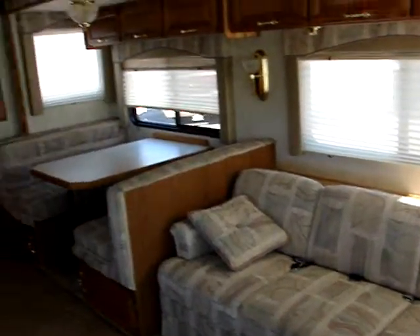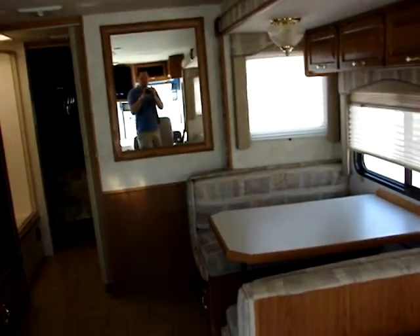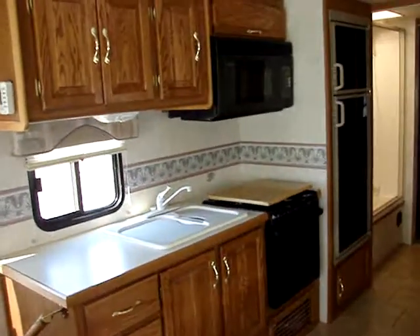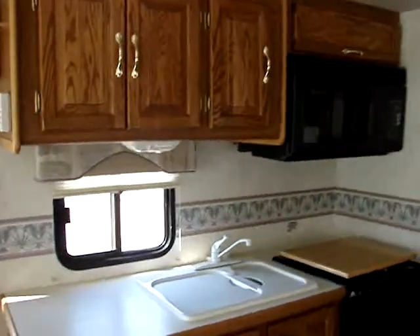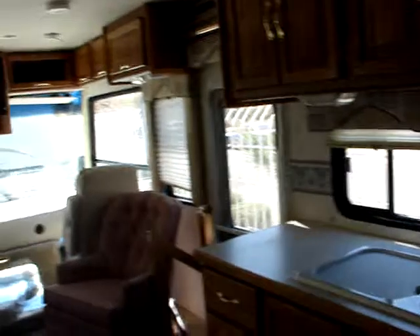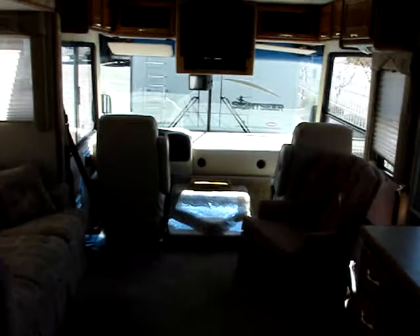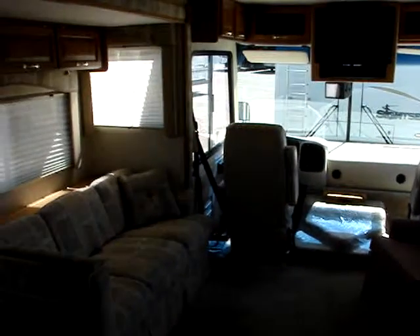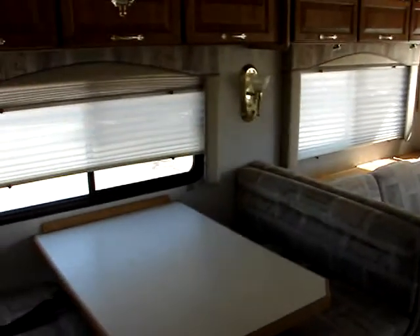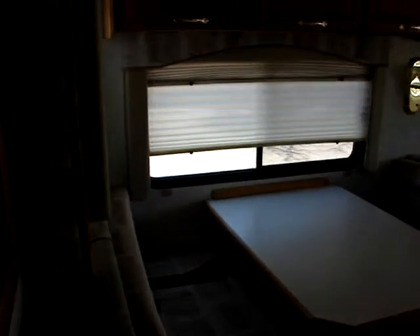The couch and everything is in good shape. The tip and quality — the cabinetry and everything else throughout the coach is in very nice shape. Convection microwave oven. The counter and everything is in good shape here. All the day-night shades are in good shape as well.